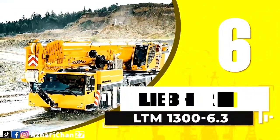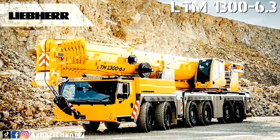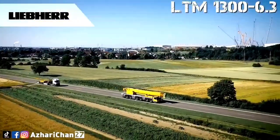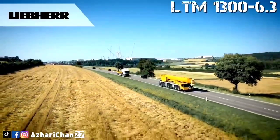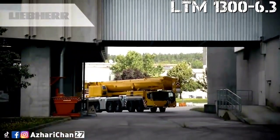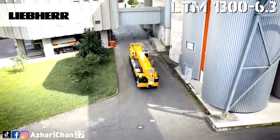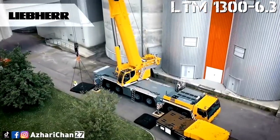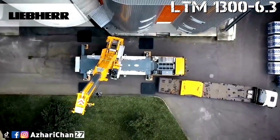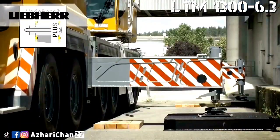Number six is the Liebherr LTM 1300-6.3. The LTM 1300-6.3 is an all-terrain mobile crane that continues from the previous models, the LTM 1300-6.1 and 6.2. This crane has a maximum lifting capacity of 300 tons. The LTM 1300-6.3 sets a new world record as a mobile crane that can carry a complete 90-meter telescopic boom on public roads with an axle load of 12 tons.